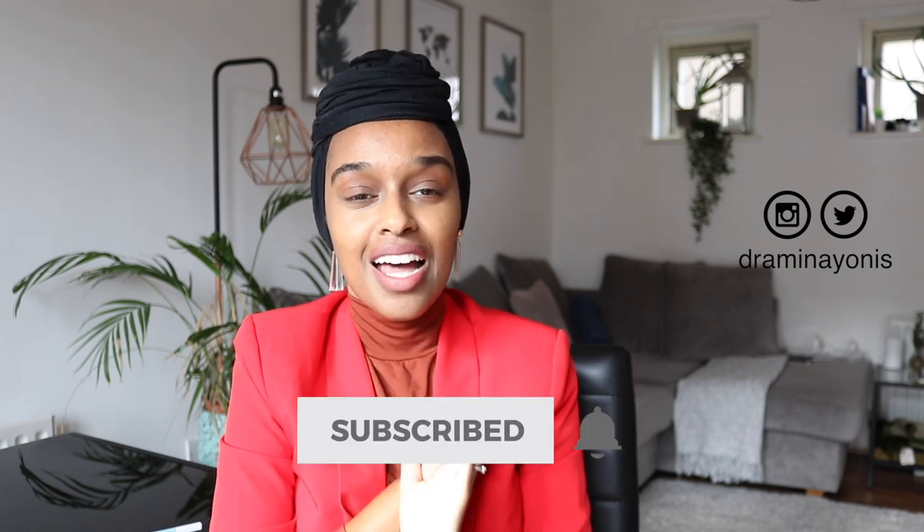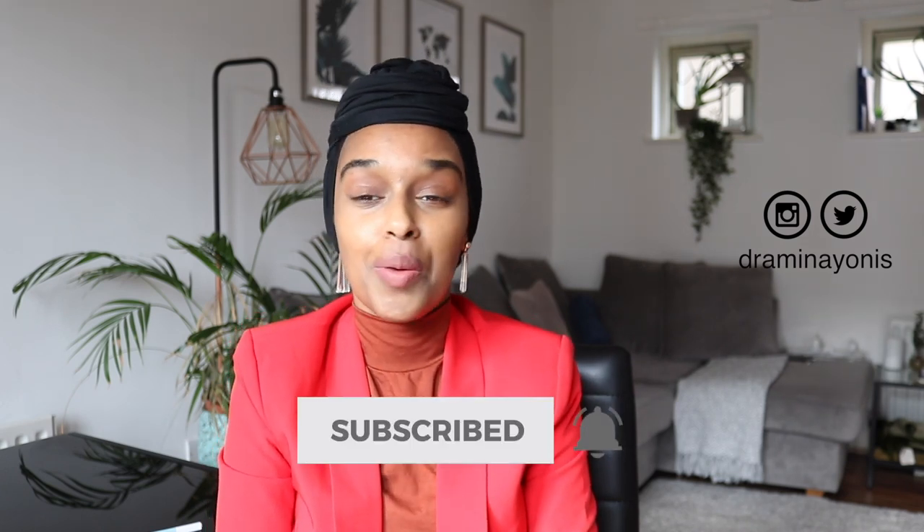Hey everyone and welcome back to my channel. I feel like I haven't done a proper sit-down chatty video in a very long time. All my videos recently have been quite structured and I just felt like I wanted to do something a bit loose and fun and a little bit different. I'm going to be going through what I keep in my university bag, and you may be thinking — but you're not in uni? Actually, I am! I went back to university.